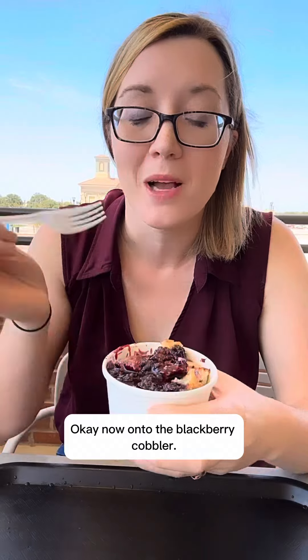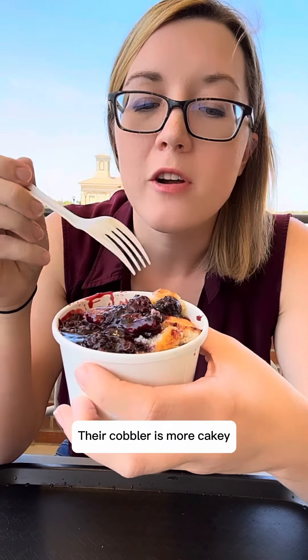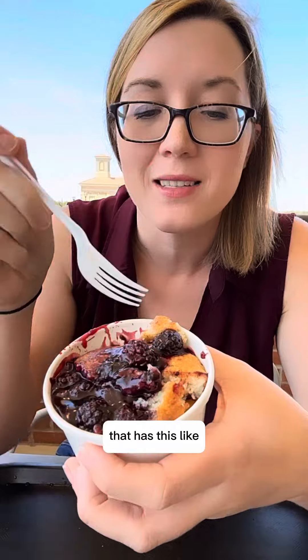Now on to the blackberry cobbler — this is really why I'm here. Their cobbler is more like cakey; it has kind of a cake in it. It's more cakey than cobblery, but I am in love with it. I love their strawberry version, so I'm excited to try the blackberry.